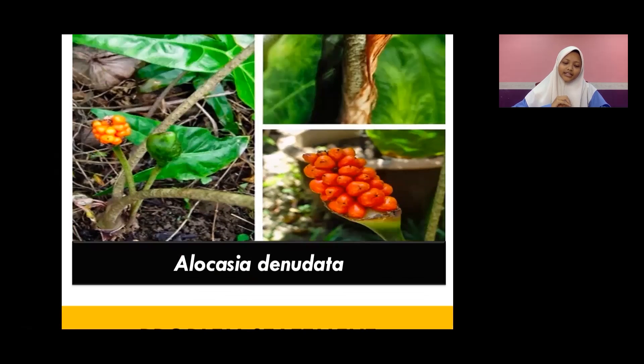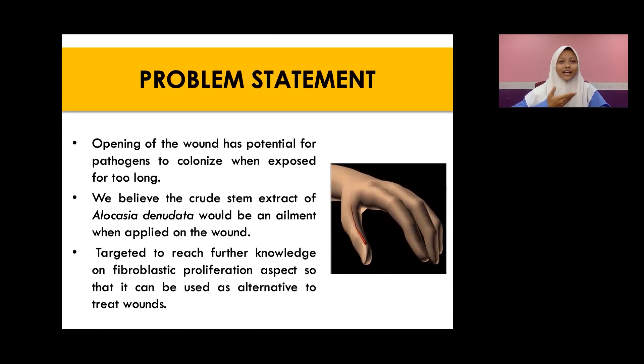The problem with our society is that wounds take a long time to heal, giving chances for pathogens to colonize it. So we believe that the stem crude extract of Alocasia Denudata can be used as an ailment when applied on the wound. This study is also targeted to reach further understanding on fibroblastic proliferation so that it can be used as an alternative to treat wounds.